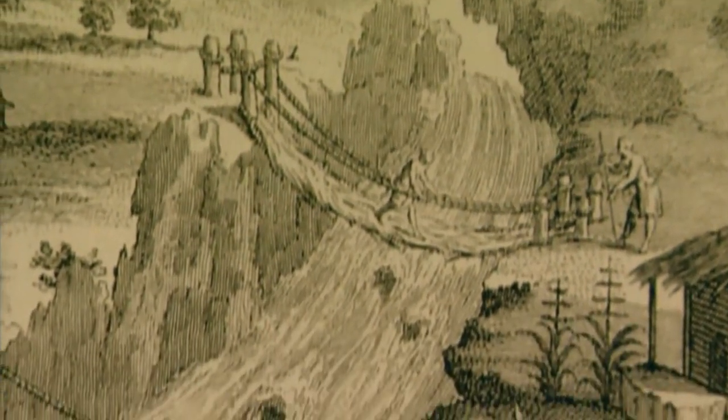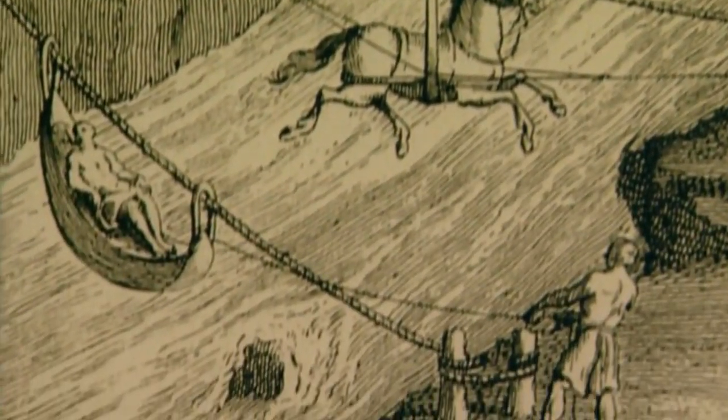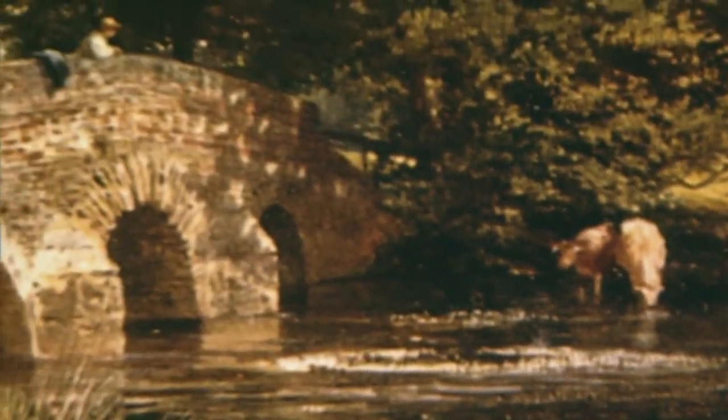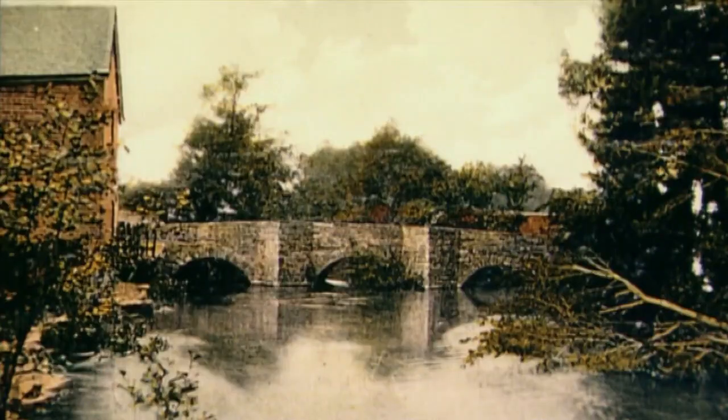From the very earliest times, men had this problem of getting across rivers. The first bridges were very simple affairs, but by the middle ages they were getting much more ambitious. Even then they were limited by the length of the arch that they were able to build.